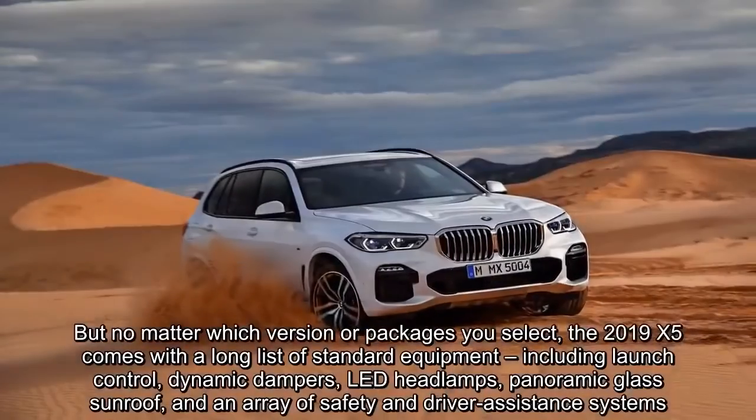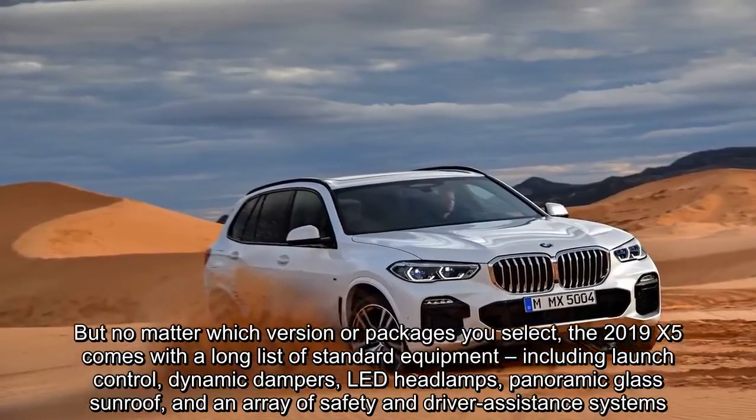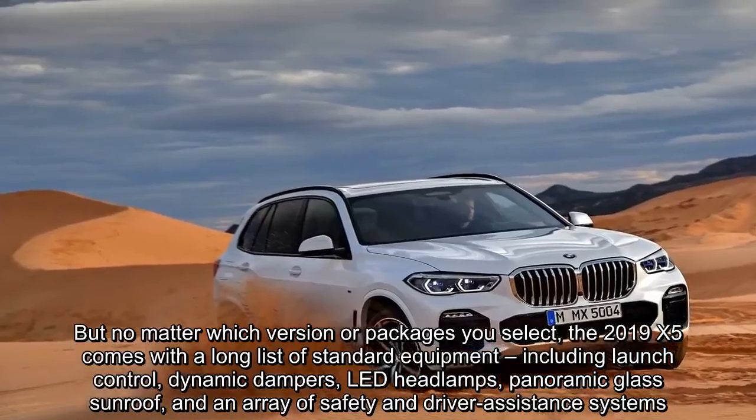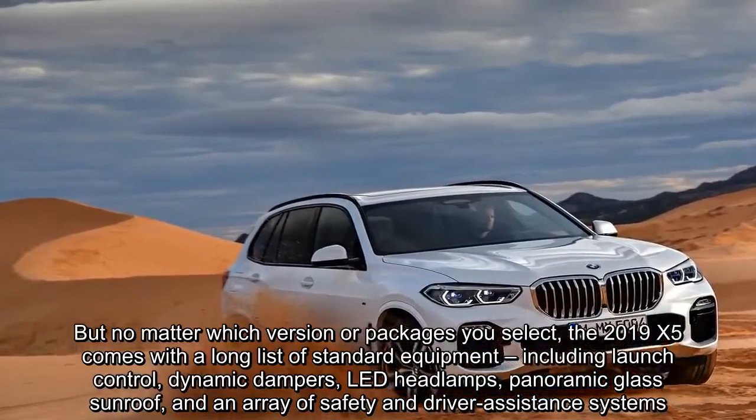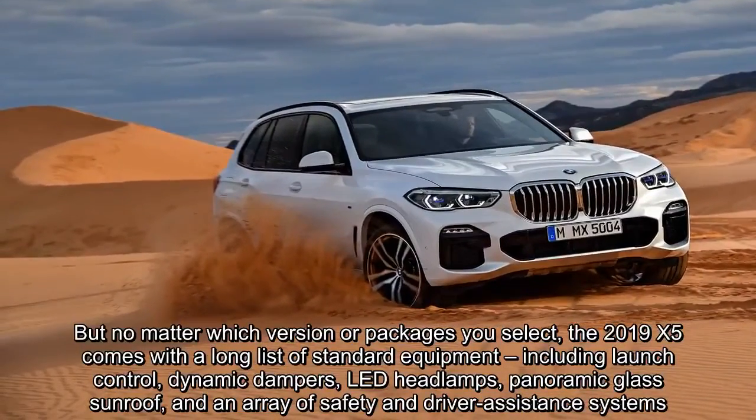But no matter which version or packages you select, the 2019 X5 comes with a long list of standard equipment, including launch control, dynamic dampers, LED headlamps, panoramic glass sunroof, and an array of safety and driver assistance systems.